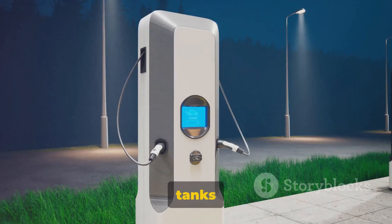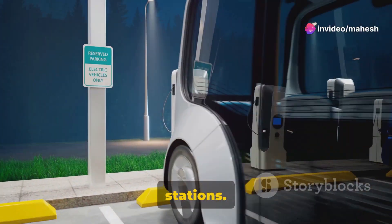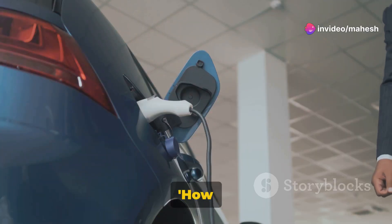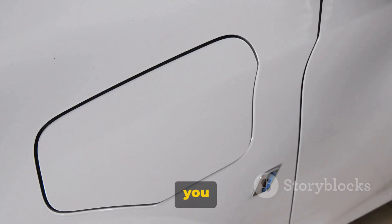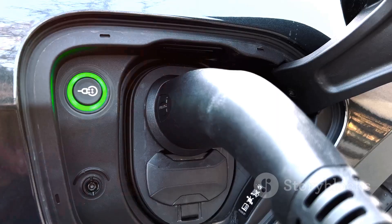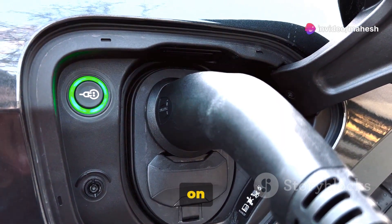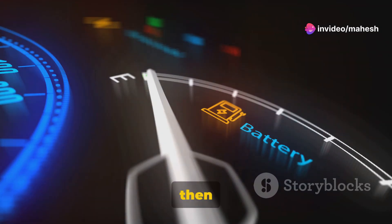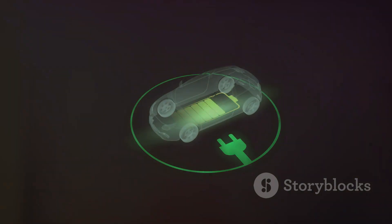Just like we fill up our gas tanks at a petrol station, electric vehicles need to be recharged at charging stations. The concept is straightforward: you plug in your car, and it draws electricity to replenish its battery. Charging stations are equipped with connectors that fit into a port on your vehicle. The electricity is then converted into chemical energy within the car's battery, ready to be used when you're on the move again.